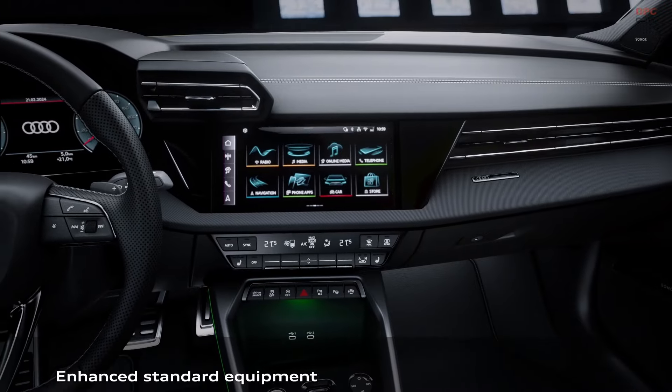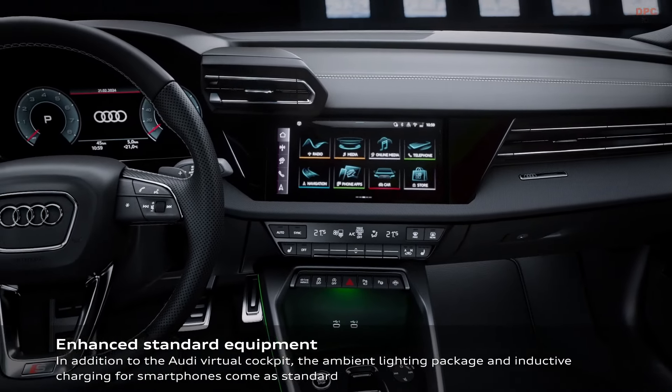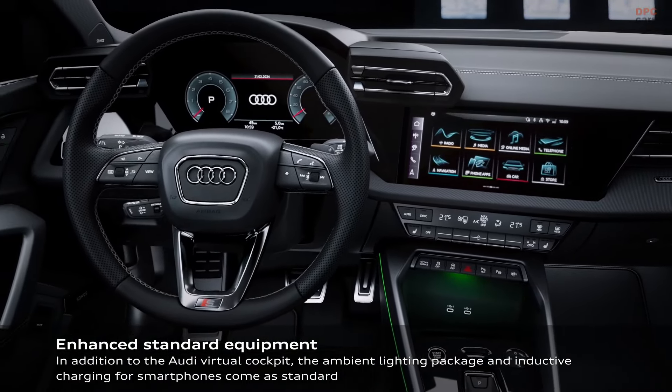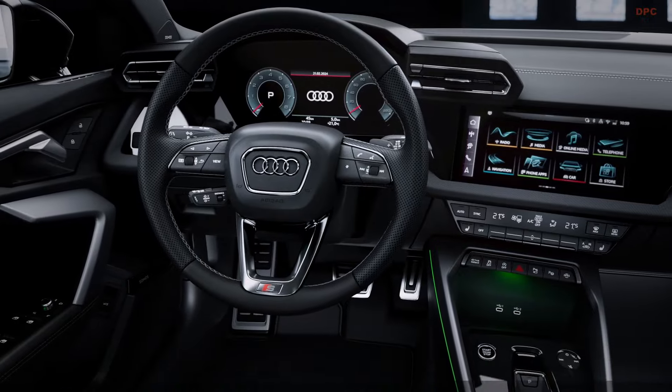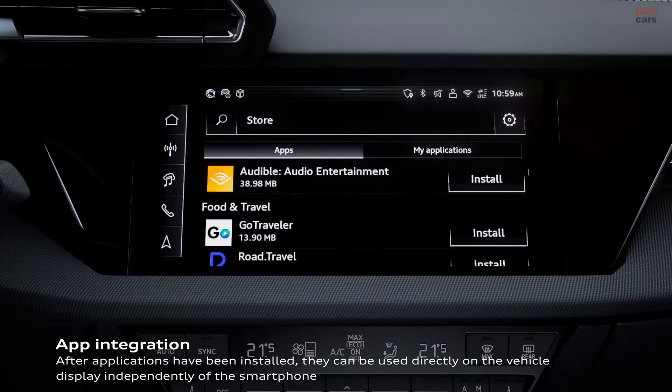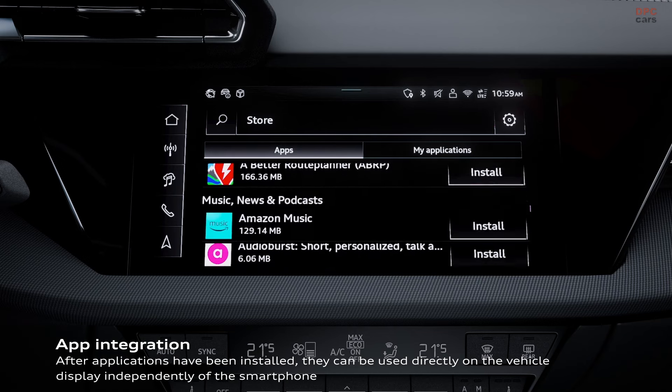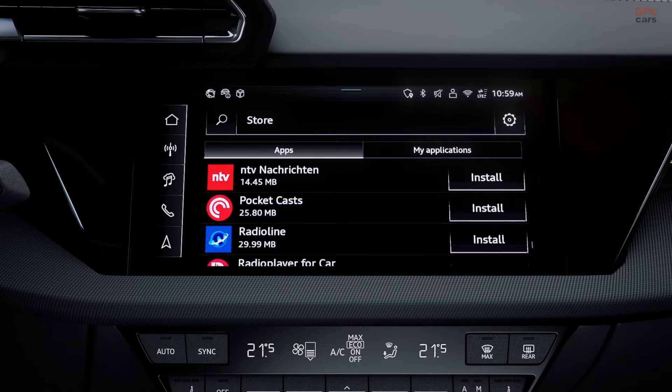However, there's a new twist. Access to certain basic functionalities now comes via a subscription model, covering essentials such as high beam assist and smartphone integration. Though these subscriptions start with the European A3, it's unclear if they will also be introduced to the American market with the 2025 launch.